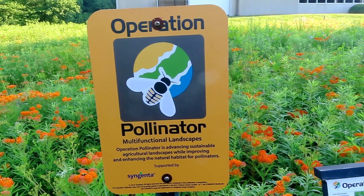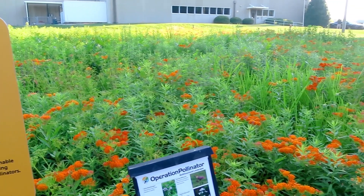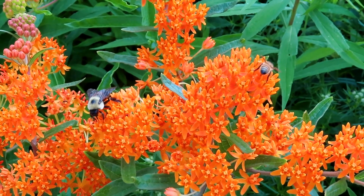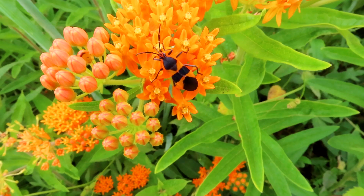Behind me is an example of a pollinator garden. A pollinator garden is really designed to plant different native wildflowers, and these native wildflowers are attractive to not only bees but also butterflies, wasps, and lots of different insects. The other point is to have flowers blooming throughout the entire year.